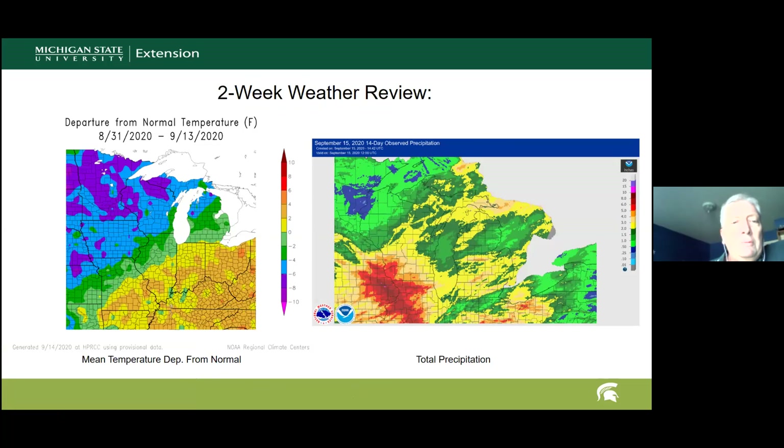Looking back at the past two weeks — essentially the first 14 days of September plus the end of August — as a change of pace, temperatures were cooler than normal over most of the state and region, especially across northern parts where departures were as much as six degrees Fahrenheit below normal. That's probably the coolest period since May, when the growing season had a really cool start. Even in the southern part of the state, temperatures were at least two to four degrees below normal.